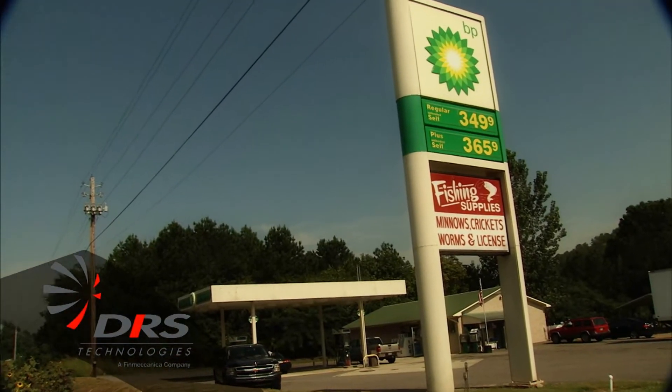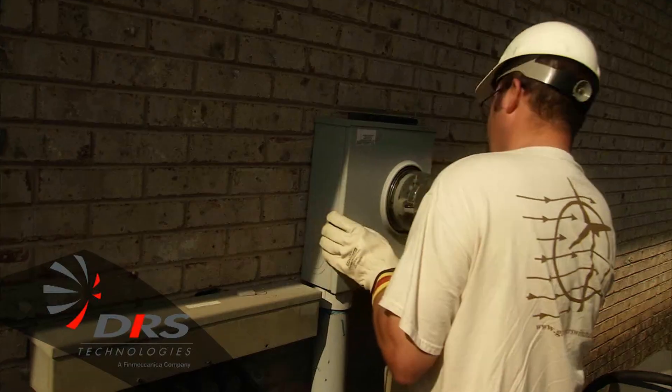Good morning, we're here at the Honeycomb BP in Grand Alabama and we're going to do a quick closed test of the OBVP powering up a small gas station fuel facility here.